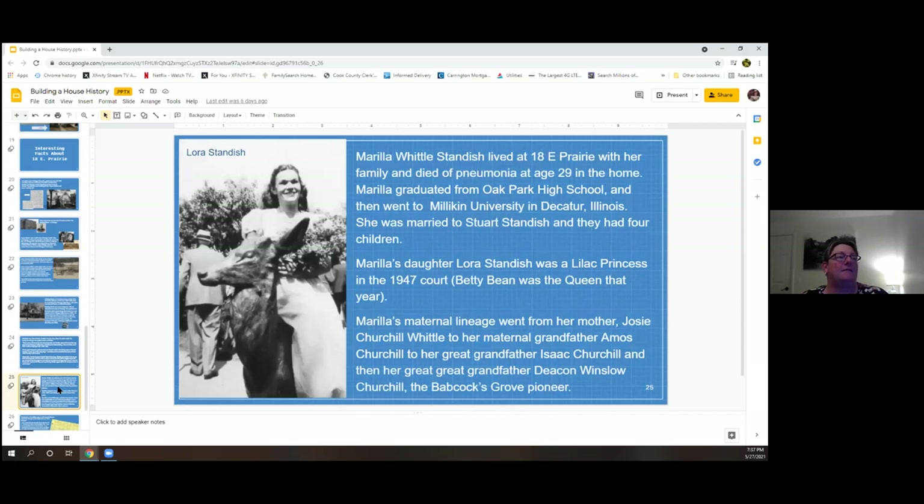Another notable resident was Mariah Marilla Little Standish, whose daughter Laura was a lilac princess in the 1947 court. Marilla grew up in Oak Park, attended Park High School and Millican University, and married Stuart Standish. She died of pneumonia at age 29 in the home. Marilla had lineage tracing back to Deacon Winslow Churchill, one of the pioneers of DuPage County. There's always been someone in that house with some tie to Lombard history.